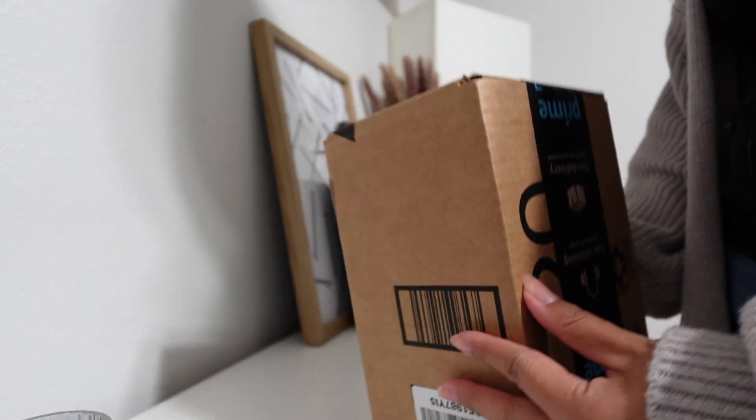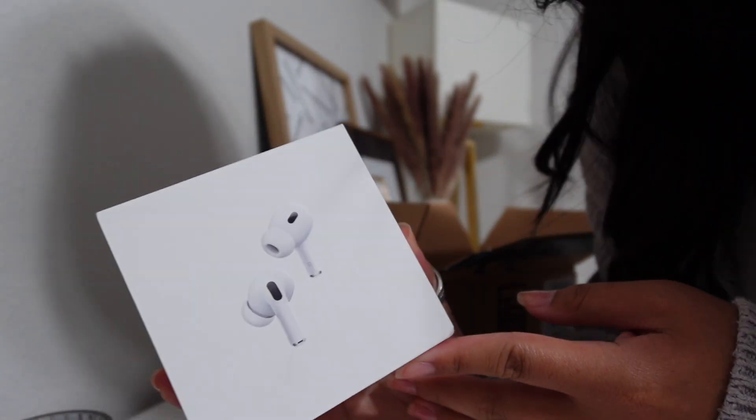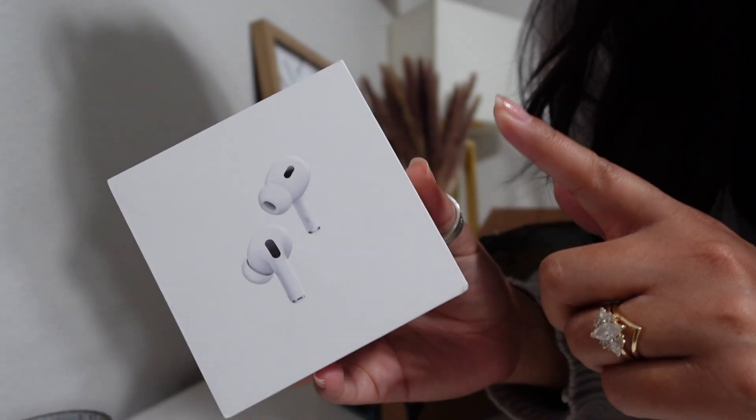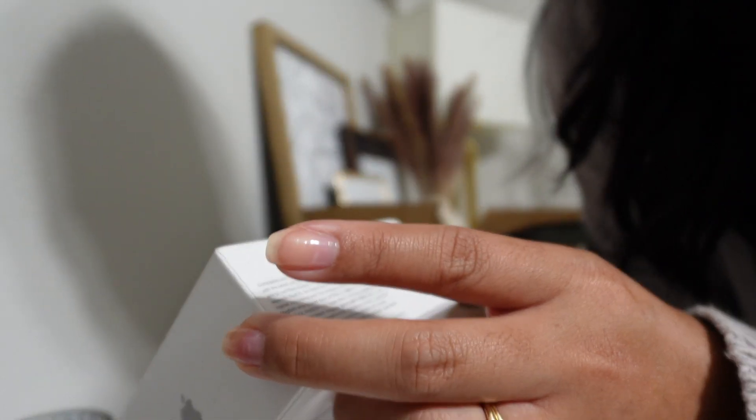I got the USB-C ones. I think these are recent because my husband has the Lightning port version and these are USB-C.